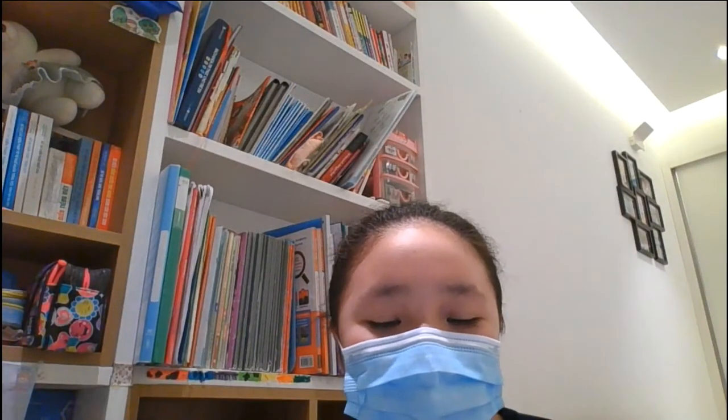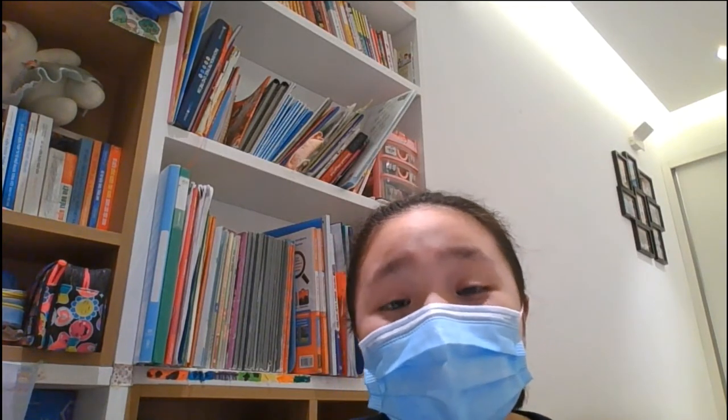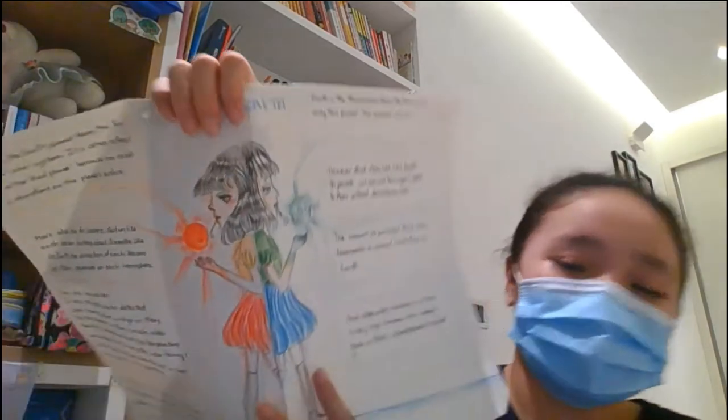Hello everyone, my name is Kanichi. I found CC Discover 2 and today I will tell you about my presentation about two planets with compare and contrast. This is my picture.